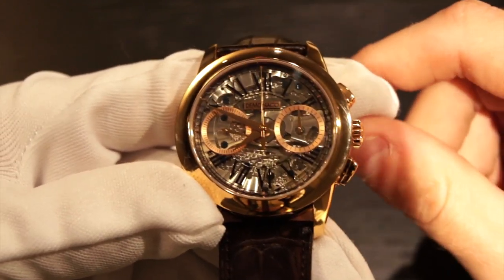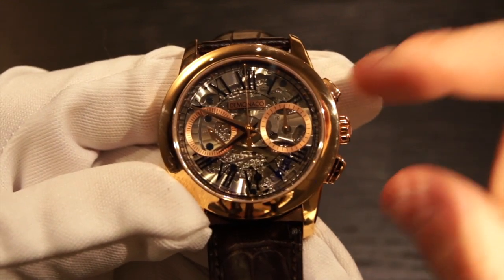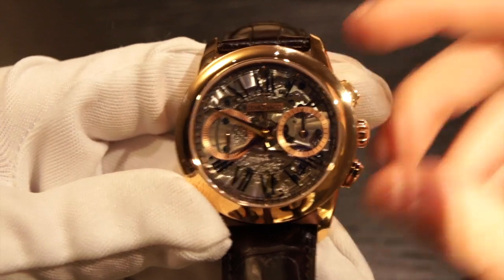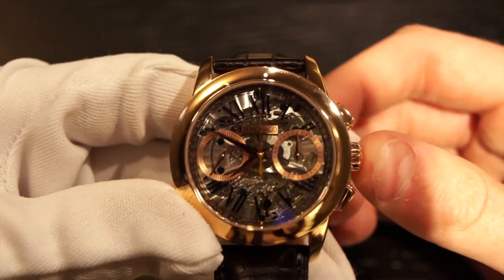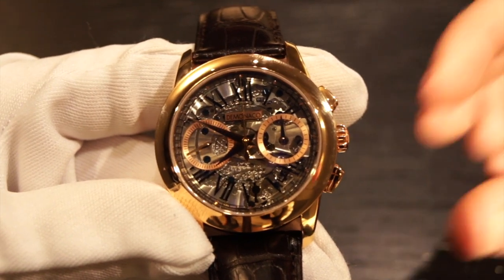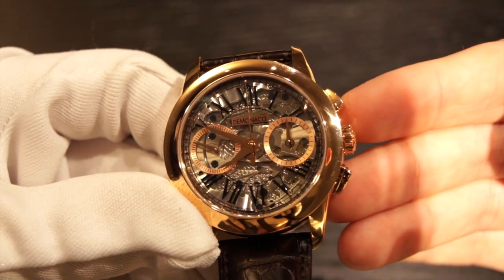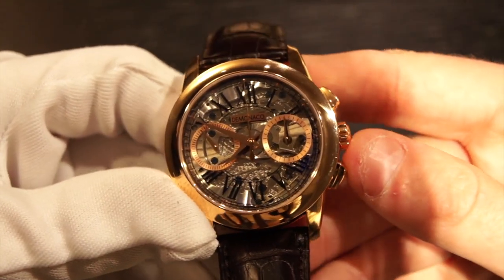One thing to note for future reference — if you own flyback chronographs or are thinking about purchasing one, whenever you're using the pushers make sure to push them down all the way. I had a Breguet Type 20 in the store that would not reset to zero, and I realized — this one was acting up a little bit a few minutes ago — if you don't push it down all the way and rather quickly release it, it doesn't reset perfectly. That's definitely a user error; I've seen that with many flyback chronographs.